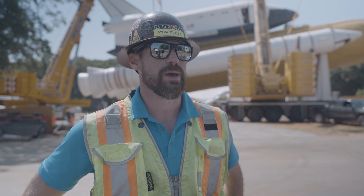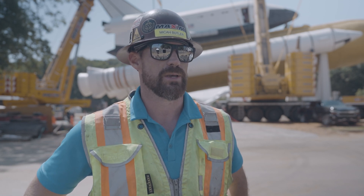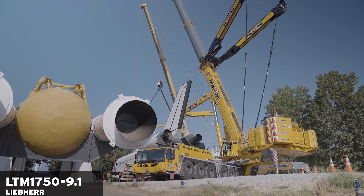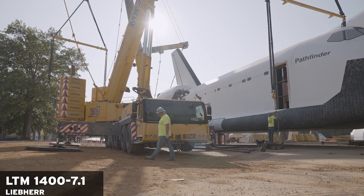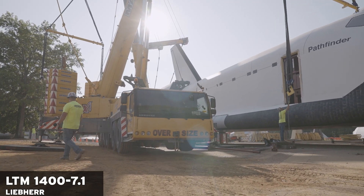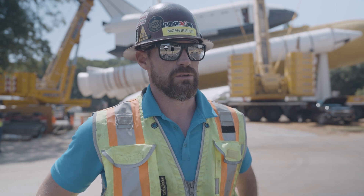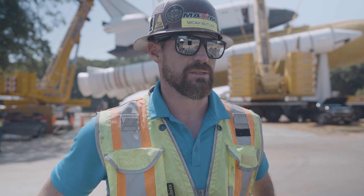We lifted the Space Shuttle Pathfinder replica back up on top of the fuel tank and rocket boosters here at the Space and Rocket Center. This was a tandem lift made with two cranes — an LTM 1750 and an LTM 1400. The heavier end of the fuselage weighed 140,000 pounds and the lighter end weighed 77,000. We were able to utilize both these cranes in the configuration with Y-Guys to make this lift.